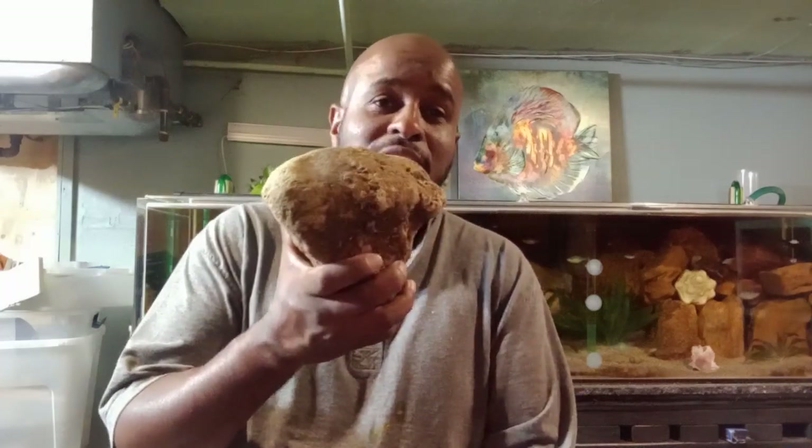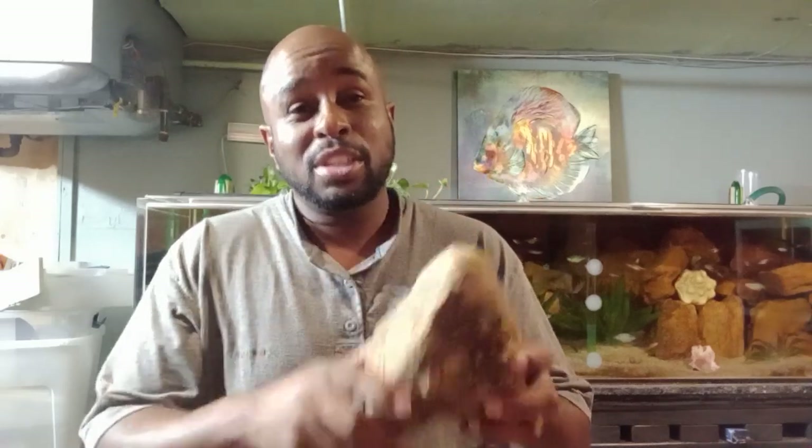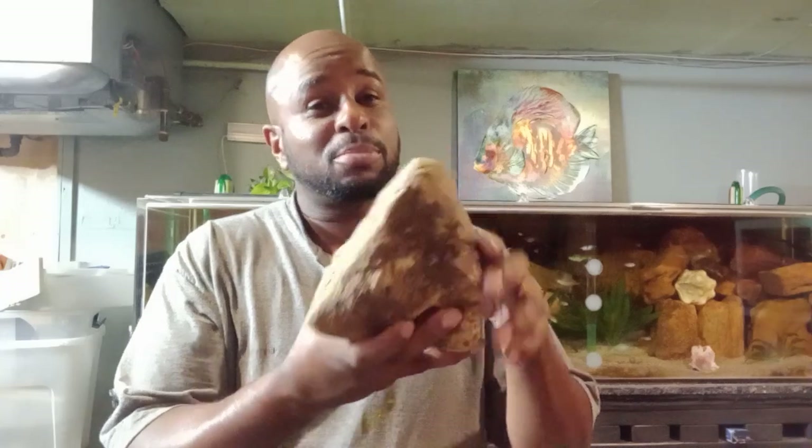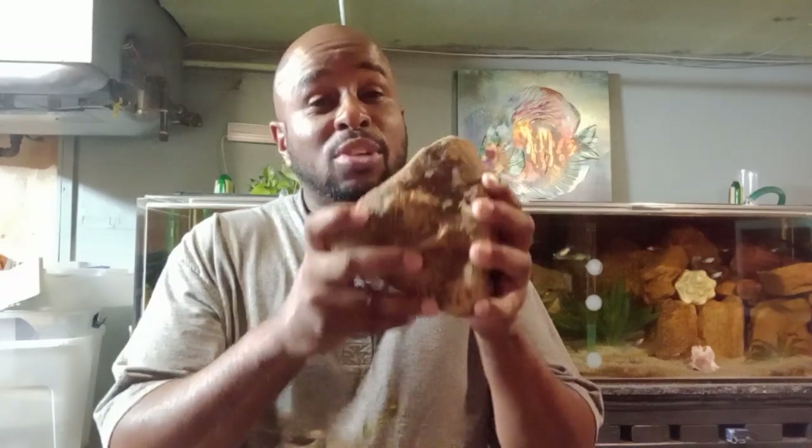One more con: according to the type of real rock you get, some of them — after years of being in a tank — will start to break down. Texas Holey Rock and Dragonstone will eventually break down. But rocks like these solid natural ones I have will outlast you — they will last in your tank for your generation, your children's generation, probably even your grandchildren's generation.